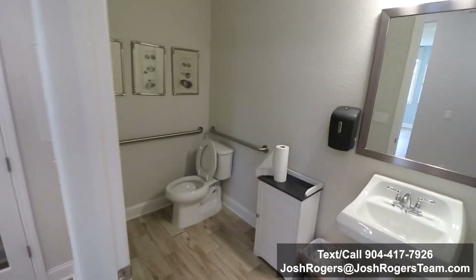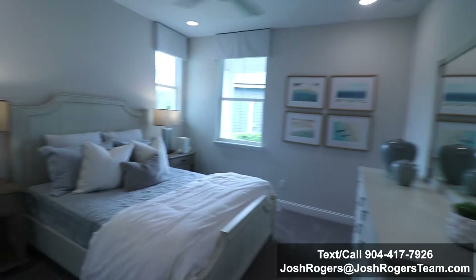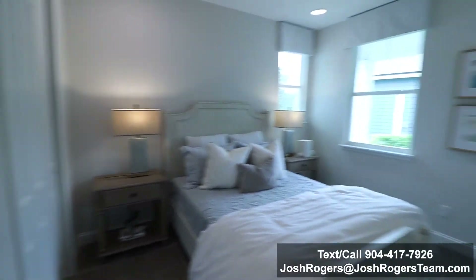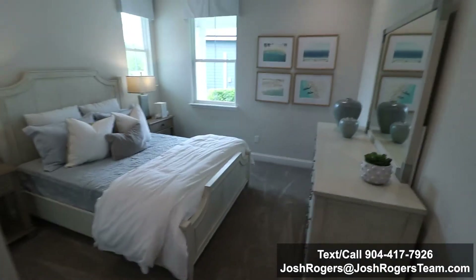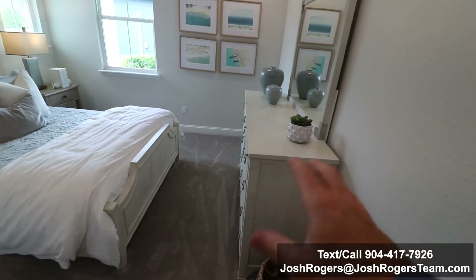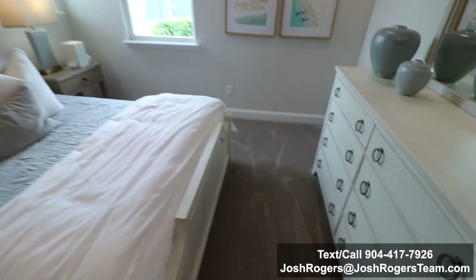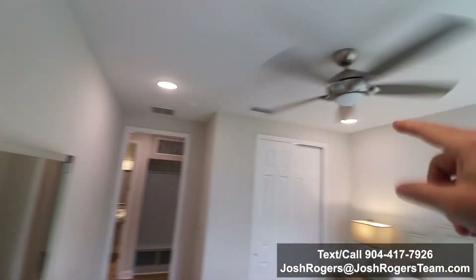Right behind us is the second bedroom. It's a decent-sized bedroom — you can tell because you see two end tables and a big dresser, which is not a small piece of furniture, and there's still decent space on both sides. I love the two nice big windows bringing in light. They also went ahead and added recessed lights throughout, which is nice.